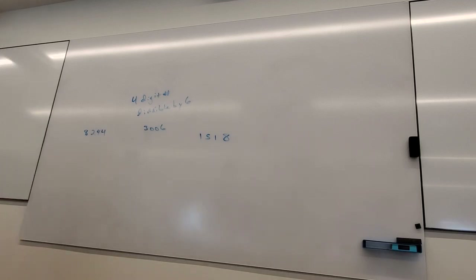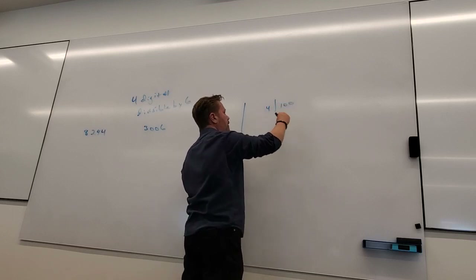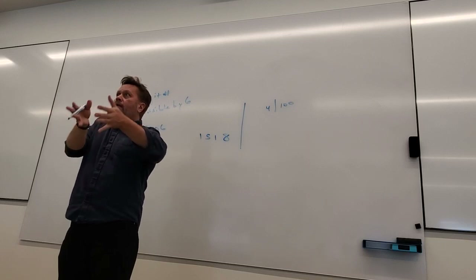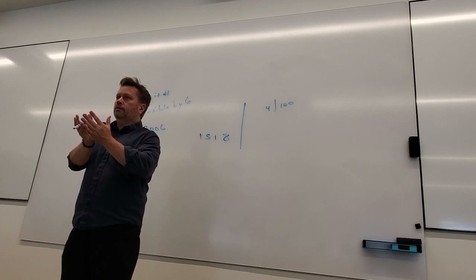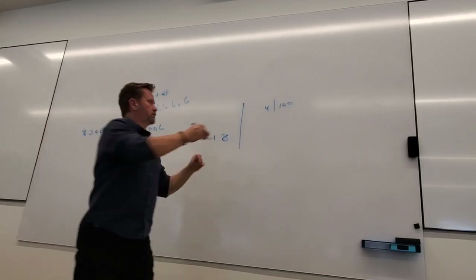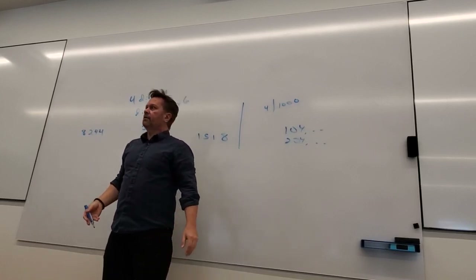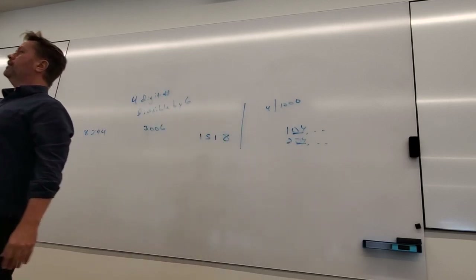So if 4 goes into 100, it goes into 112, 104, 108 — any multiple of 100 plus those endings. It goes into 200, 300, and so on. If it goes into 100, it goes into 1,000. So as long as the last two digits are divisible by 4, the whole thing is divisible by 4.